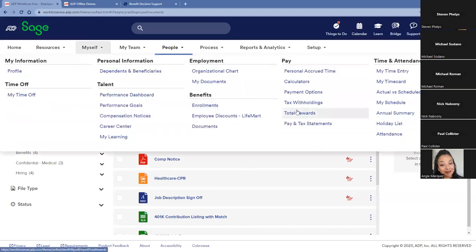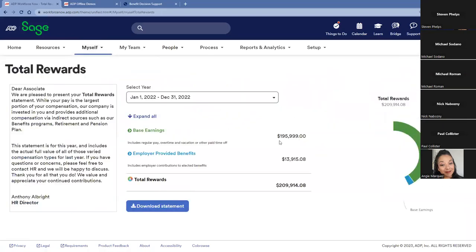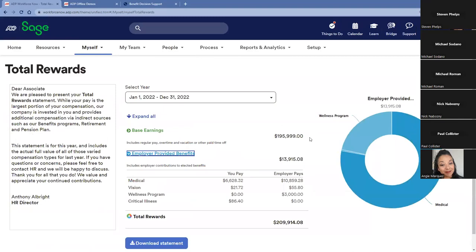Another thing we hear a lot from clients is the ability to supply total rewards or total compensation statements. This is done automatically through the deduction and memo codes passing through payroll. We show the employee not only their base earnings but also the employer-provided portion of medical or dental, PTO, vacation days, and 401k matches. There is no manual entry or work in Excel or Google Sheets — it's automatically read and supplied back to the employee, manager, or practitioner level.